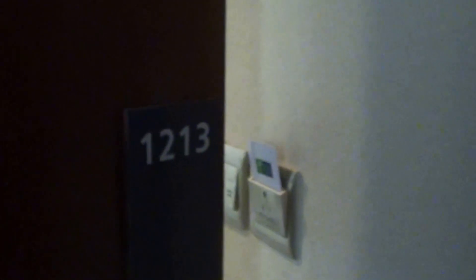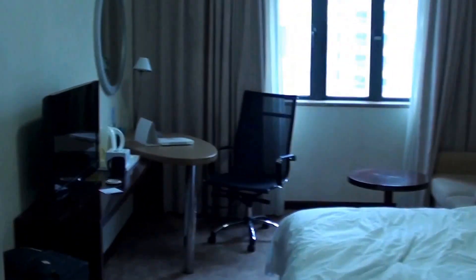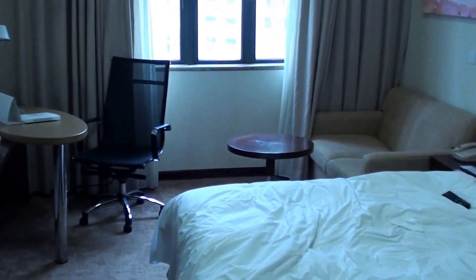Today I'm at the Holiday Inn Express Hotel in Shenzhen, China. This is the worst Holiday Inn Express Hotel that I've been to outside of North America.